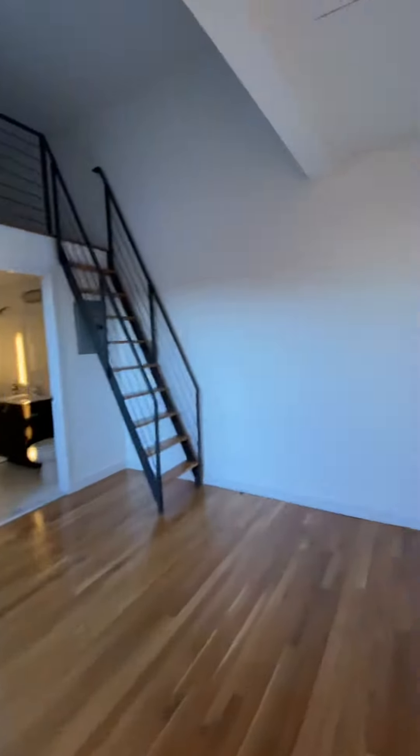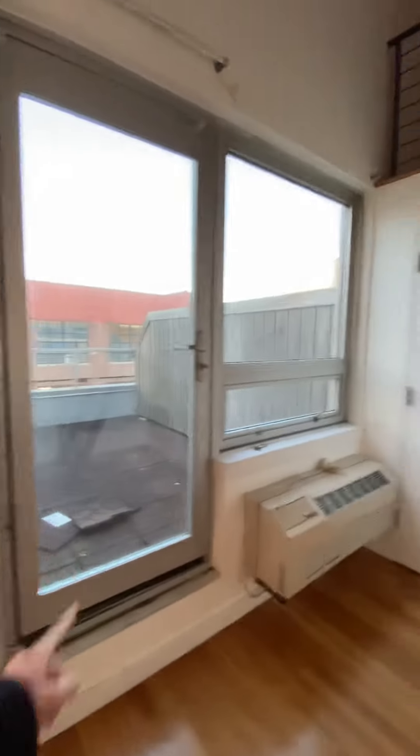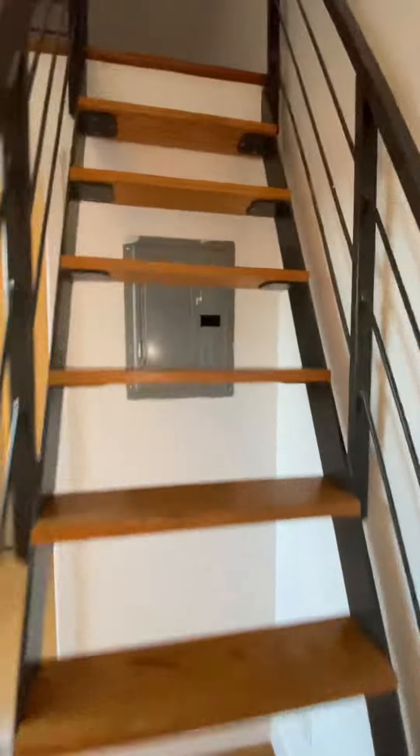And this is the third bedroom. This bedroom has a private outdoor roof, a bathroom, and it's a loft. This loft is also about five feet tall.